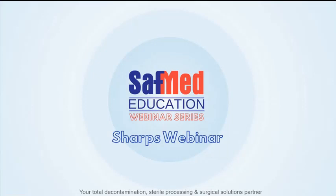Welcome to Safmed Education's webinar. This particular webinar we're going to deal with sharps, specifically shop safety.